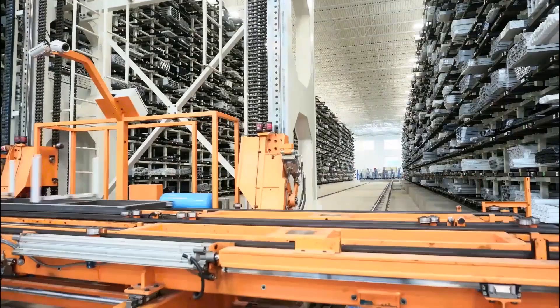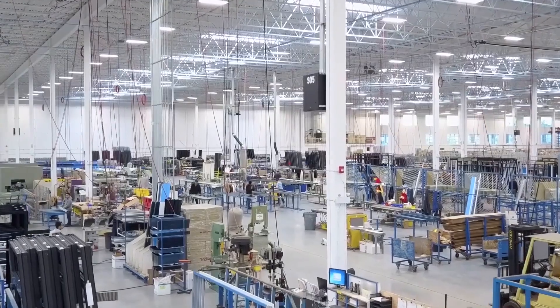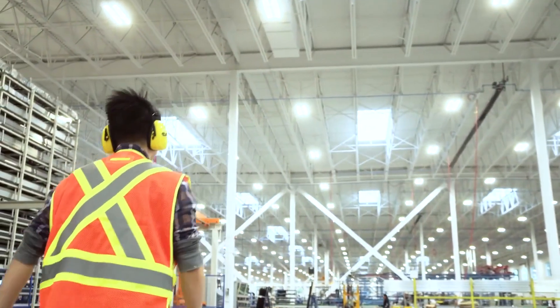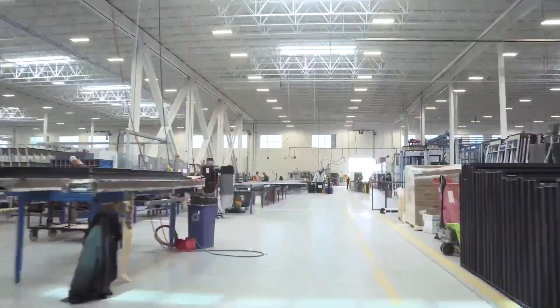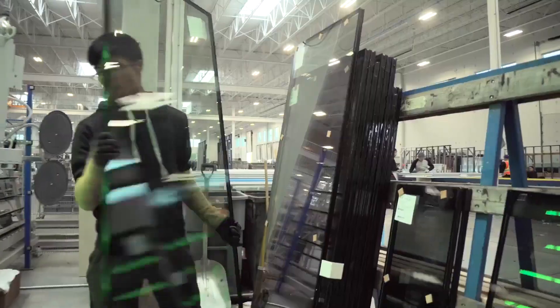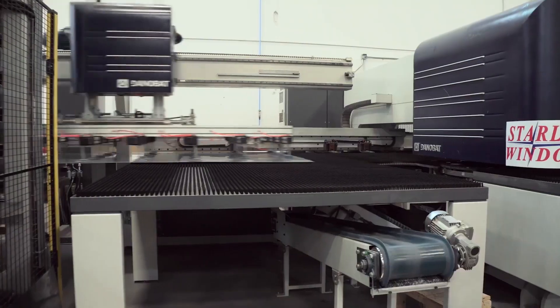We have been bringing in a lot of robotics to help automate our manufacturing process. Starline has opened a new manufacturing facility in 2016. Throughout that transformation we've been able to really drive not only change for ourselves, but change for those around us. We've been able to work with a lot of the other industries in our area to help them embrace the transformation of digitalization.